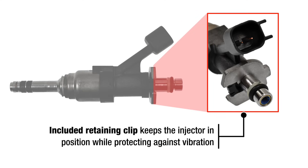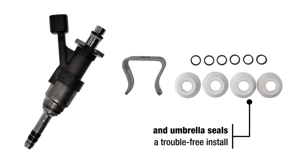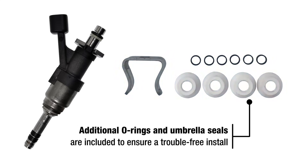An included retaining clip keeps the injector in position while protecting against vibration. Additional O-rings and umbrella seals are included to ensure a trouble-free install.